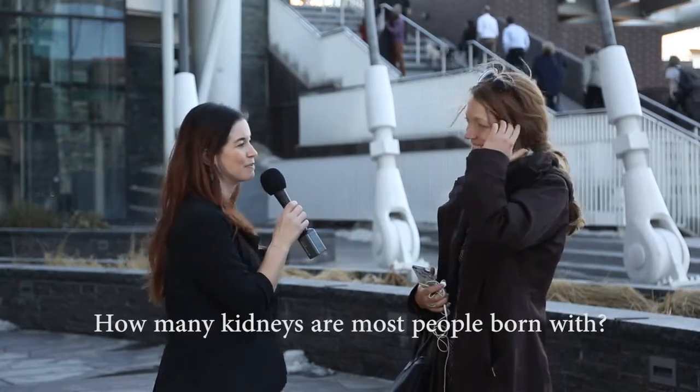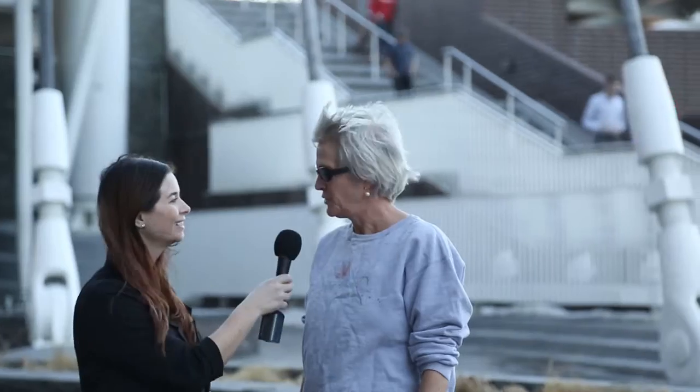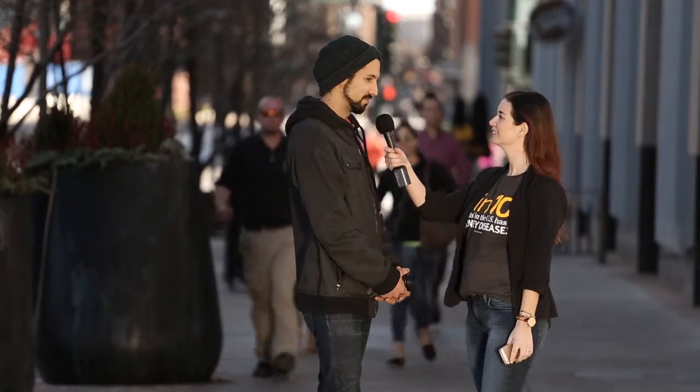Do you know how many kidneys most people are born with? Two. Two. Twelve. Most people, they're born with two kidneys.